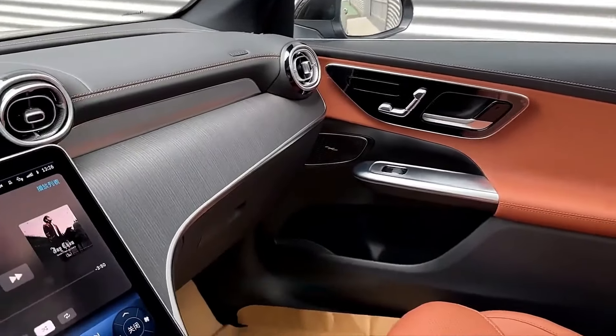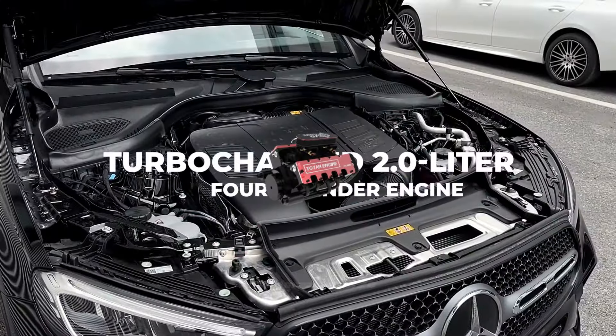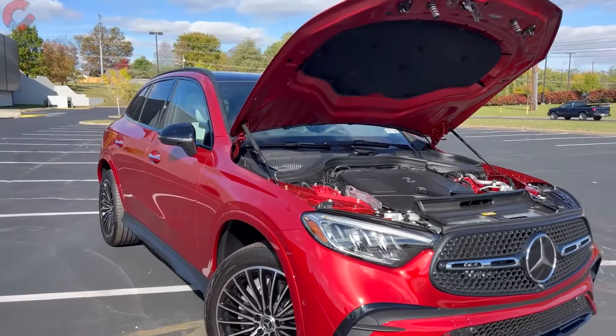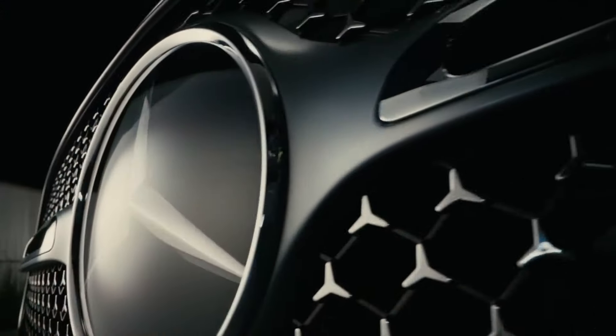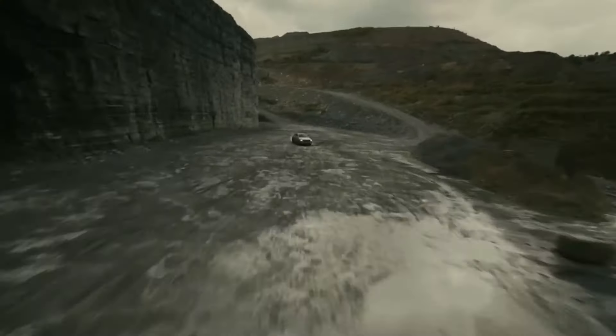Under its polished exterior lies a heart of efficiency and power: a turbocharged 2.0-liter four-cylinder engine. This powertrain is the epitome of Mercedes-Benz engineering, blending raw power with refined performance. Paired with a 9-speed automatic transmission, the GLC 300 offers an exhilarating driving experience that's both spirited in the city and confident on the highway.